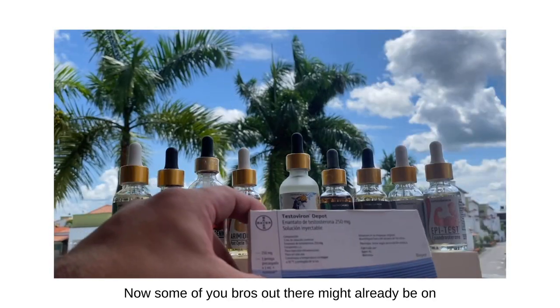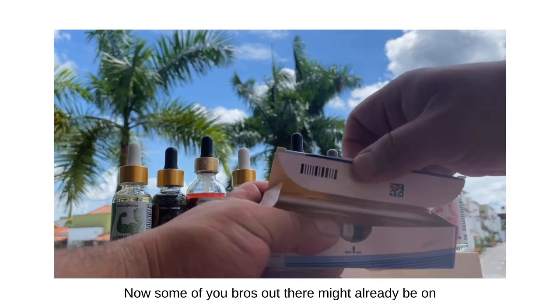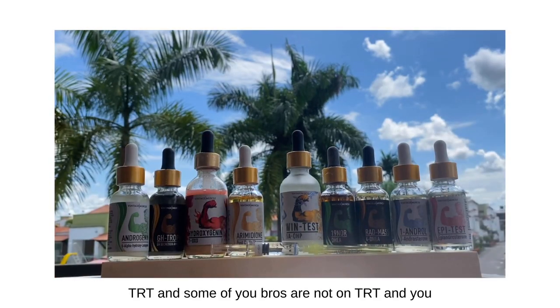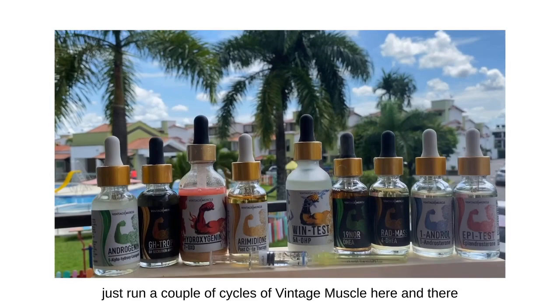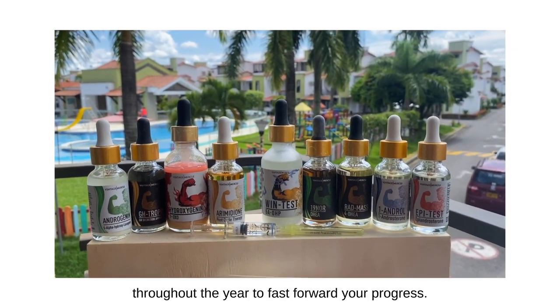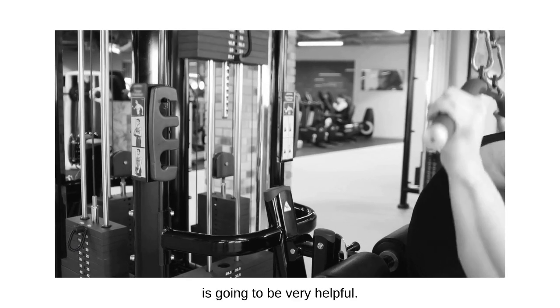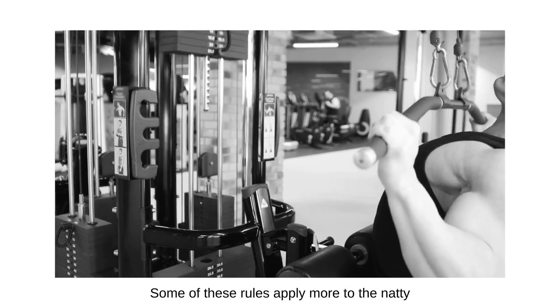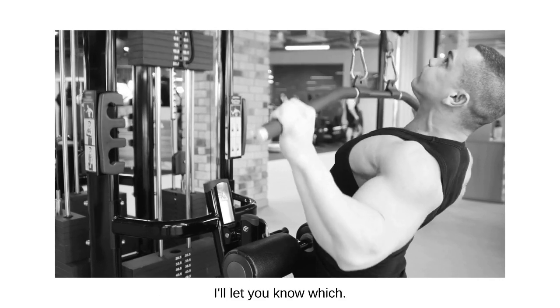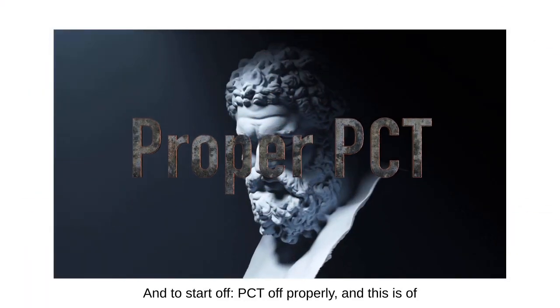You want to make year after year progress. Some of you bros out there might already be on TRT and are using the Vintage Muscle products on top of your TRT, and some of you are not on TRT and just run a couple cycles of Vintage Muscle throughout the year to fast forward your progress. For both of you guys this video is going to be very helpful.